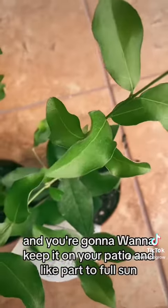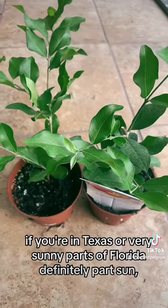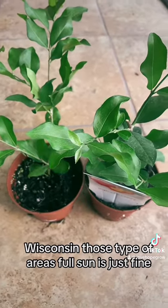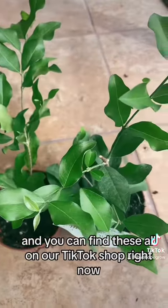You're going to want to keep it on your patio in part to full sun. If you're in Texas or very sunny parts of Florida, definitely part sun. If you're more up north — Minnesota, Wisconsin, those types of areas — full sun is just fine. You can find these all on our TikTok shop right now.